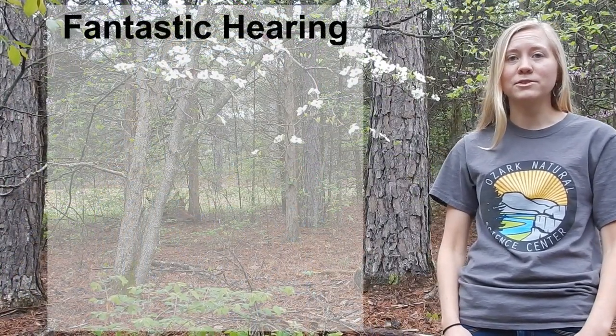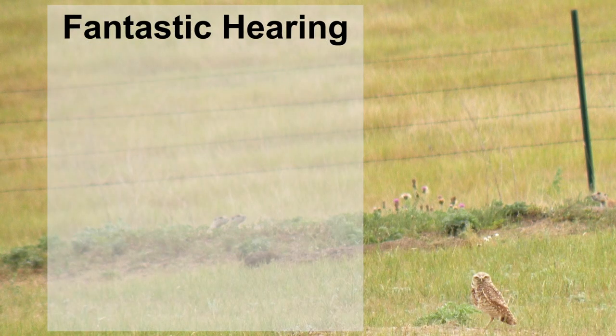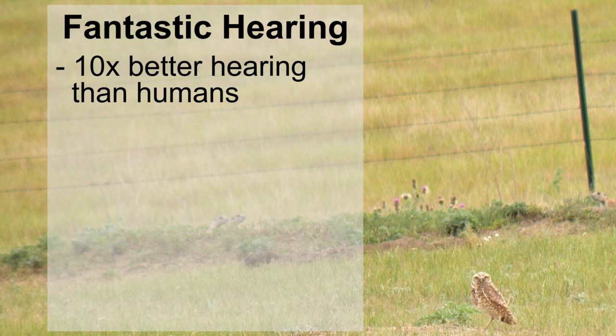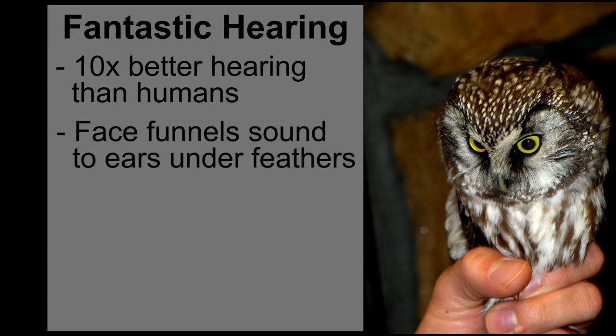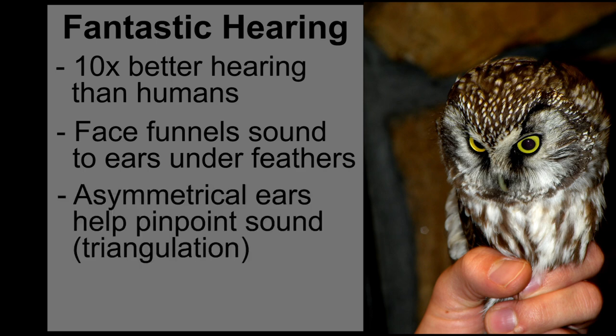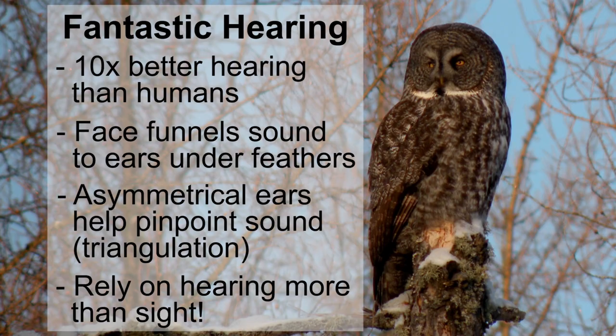Owls need to be able to hear their prey scampering around on the ground or even under snow. Owls can hear ten times better than we can. Their ears are in the side of their head, covered up by feathers, and their faces help to funnel sound to their ears. Some kinds of owls have asymmetrical ears — one is higher than the other — to help them pinpoint sound better. Owls have such good hearing that they rely on it more than on their sight.